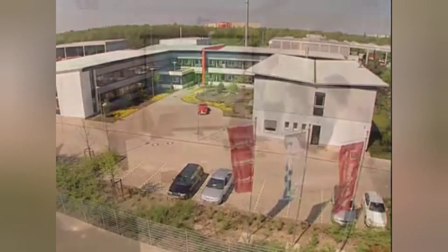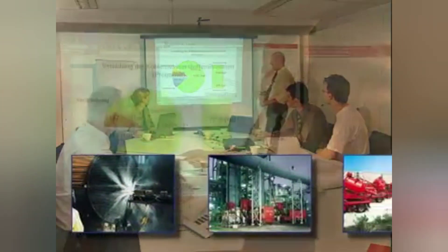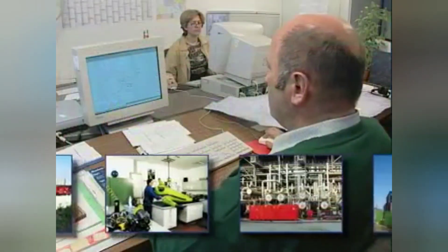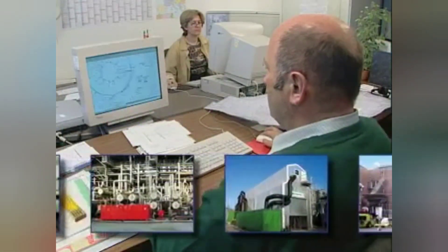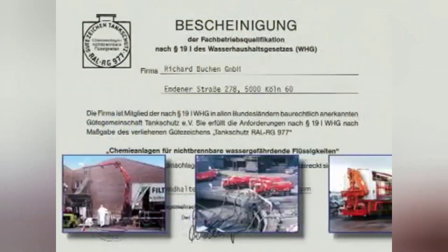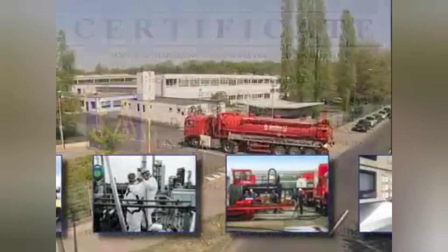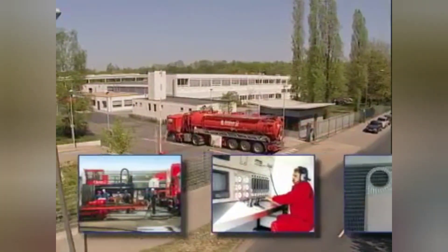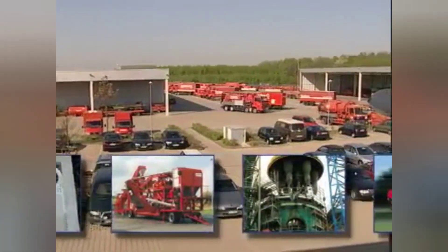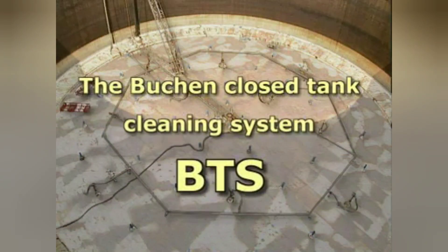The group employs almost 2,000 staff, engaged in industrial service, waste disposal and remediation throughout Europe. Buchen is an innovative company, certified in all areas. Buchen has been using automated tank cleaning technologies since the 90s and has developed and optimized its own method on the basis of these experiences. The result: the BTS closed tank cleaning system.